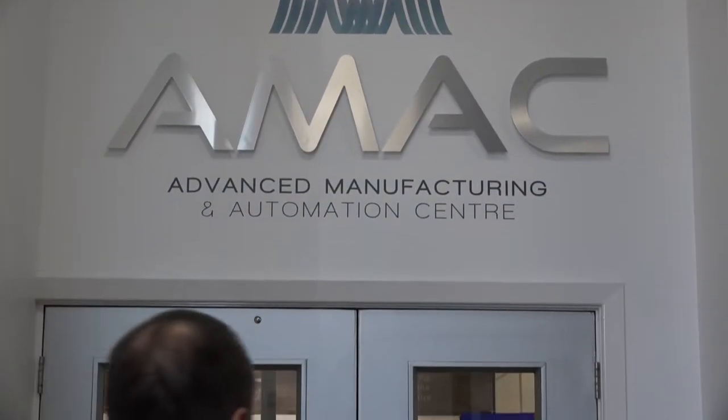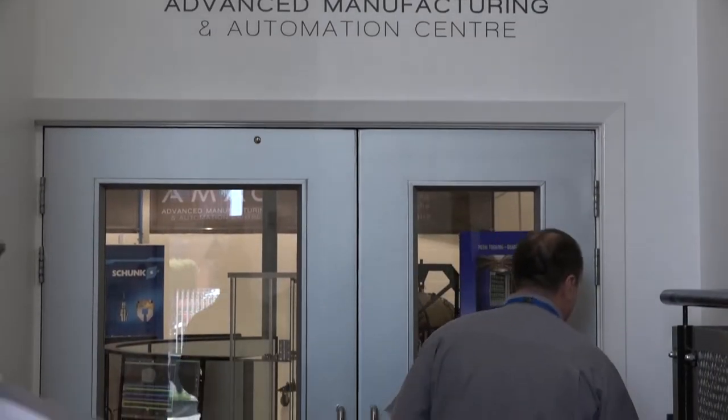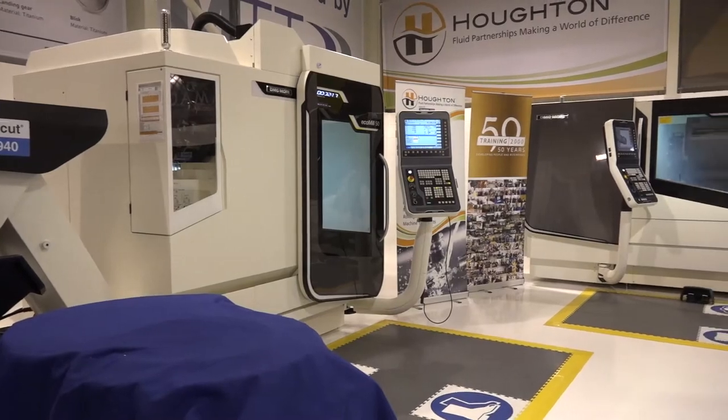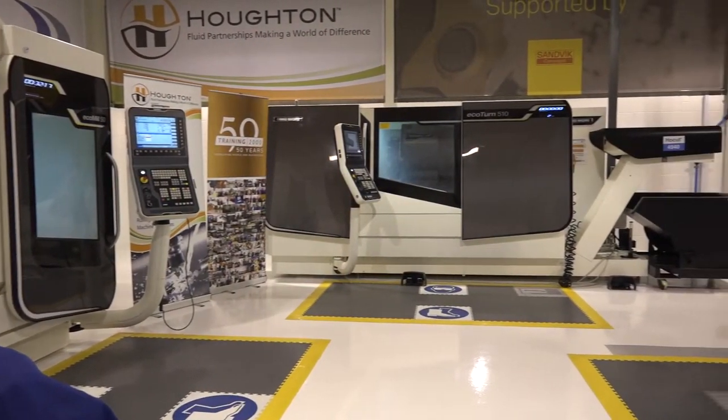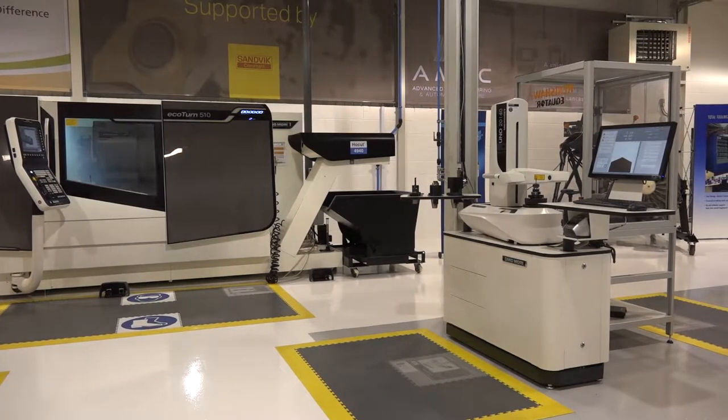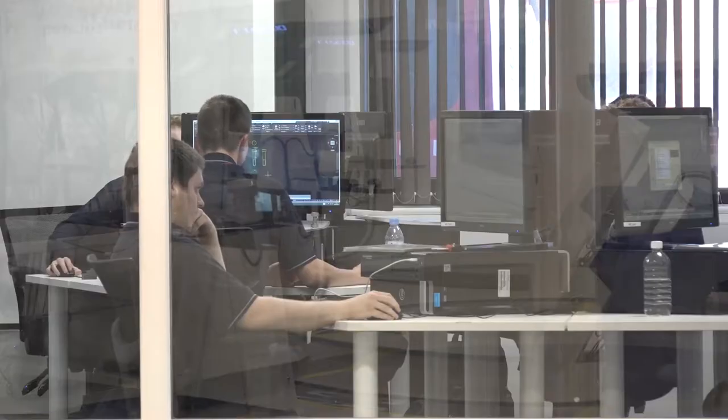We're here at the Advanced Manufacturing and Automation Centre, which is part of Training 2000 here in Blackburn. It's a fabulous facility. The AMAC is a training facility for apprentices and workforces to upskill in advanced manufacturing techniques.